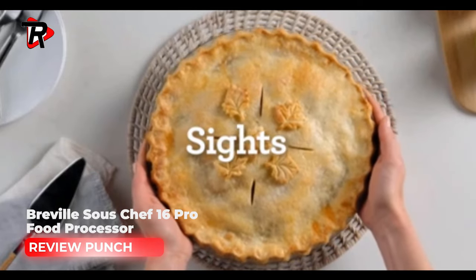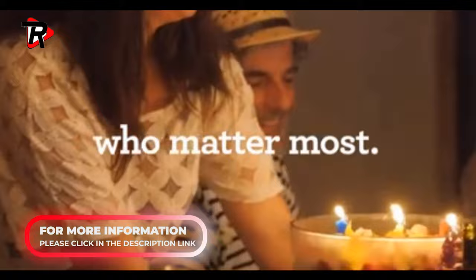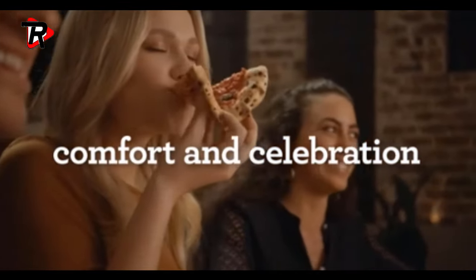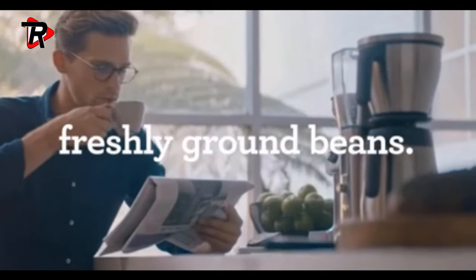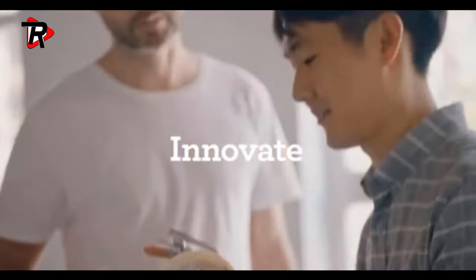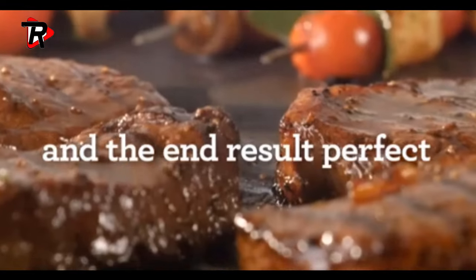Breville BFP 800XL Sous Chef 16 Pro Food Processor. Comes with 5 multifunction discs and 3 blades out of the box. Includes 2 BPA-free processing bowls. Features a 5.5-inch super wide feed chute that reduces the need to pre-cut most fruits and vegetables. LCD display with count-up and count-down auto timer, running on 110 to 120 volts.